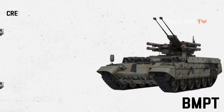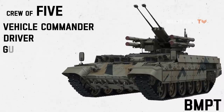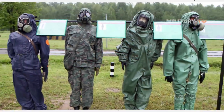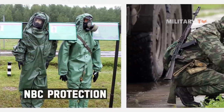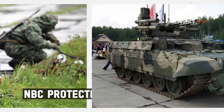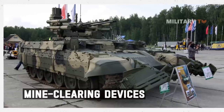The Terminator has a crew of five consisting of a vehicle commander, a driver, a gunner, and two grenade launcher operators. NBC protection is provided to the crew to ensure survival against radiation, chemical, and biological weapons. As an option, the BMPT can be fitted with mine-clearing devices such as the KMT-7 or KMT-8 mine sweepers.